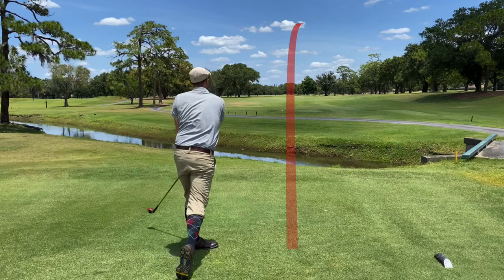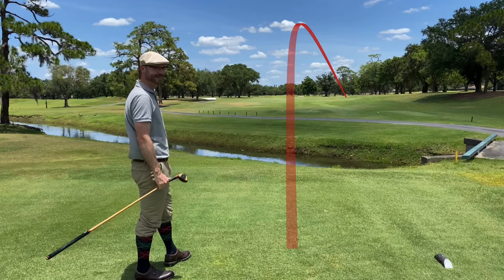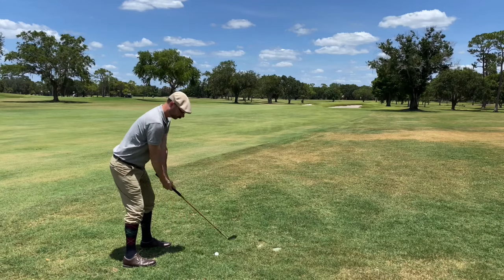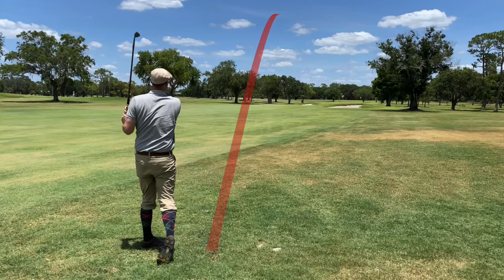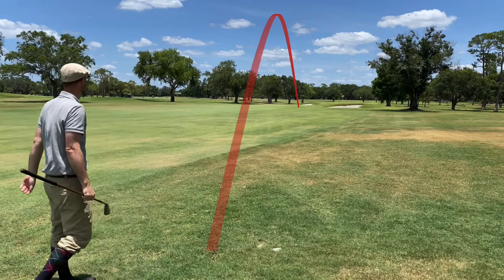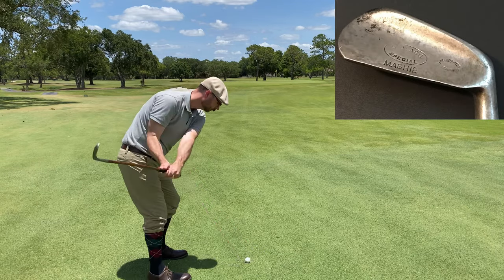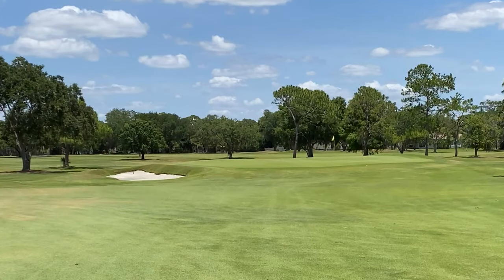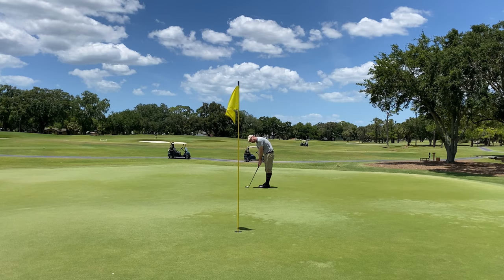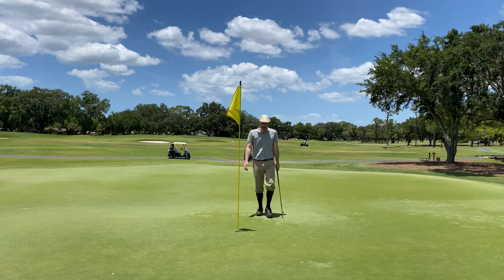I start things off by pushing it off the tee right. Peter was a character — a lot of fun to play with. This was a practice round for the two-day tournament; we're just trying to get to know the course. Like a lot of Donald Ross courses, the greens are tricky — crowned, so if you didn't hit it in the right spot, the ball almost always ran off the back. I actually like fast greens; I putt better on them, as you can see here. Good start.